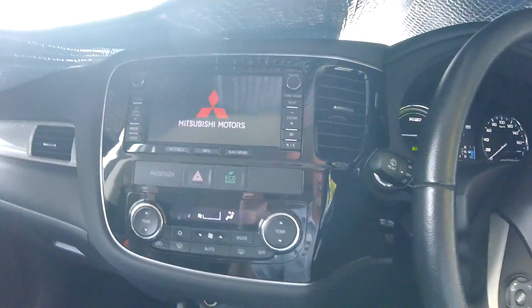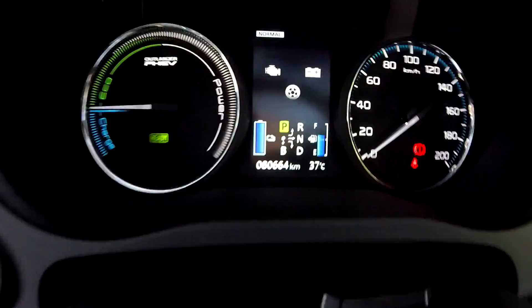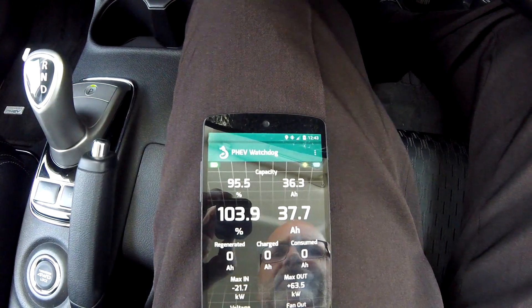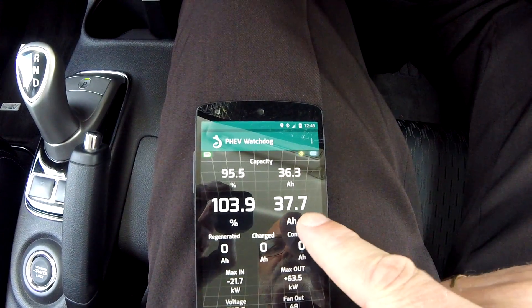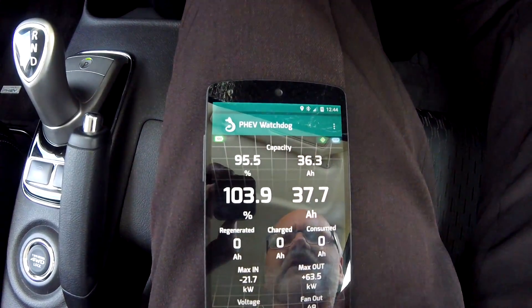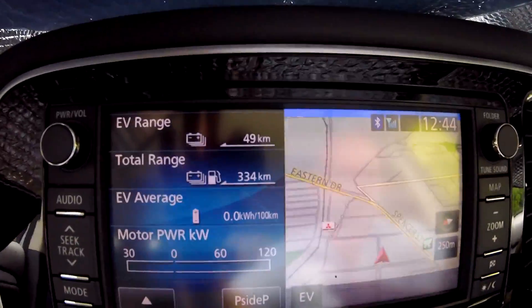I've just fully charged the car here at the club. I can already hear the air conditioning running for battery cooling — the battery is nice and warm at 37 degrees, and the car is in the sun. It's showing 103.9 percent — it recognizes the capacity of the battery but it does not adjust the state of health. It never went up for me. Fully charged shows 49 kilometers.